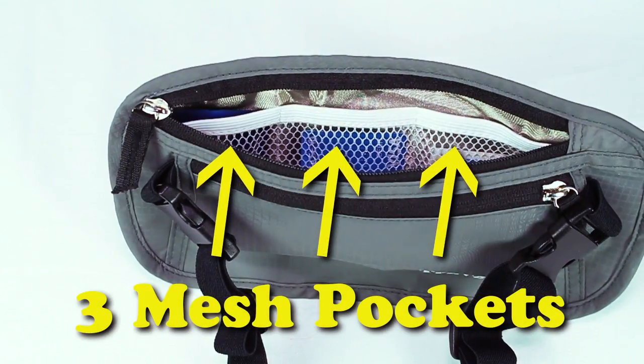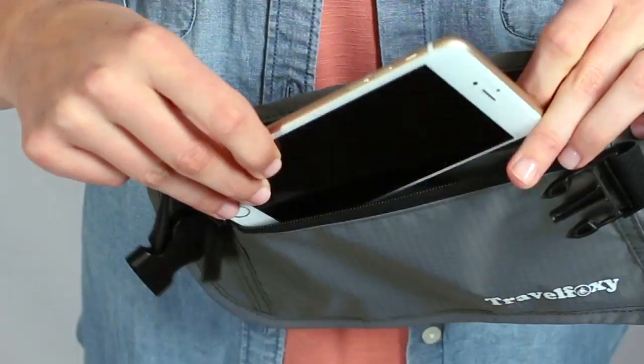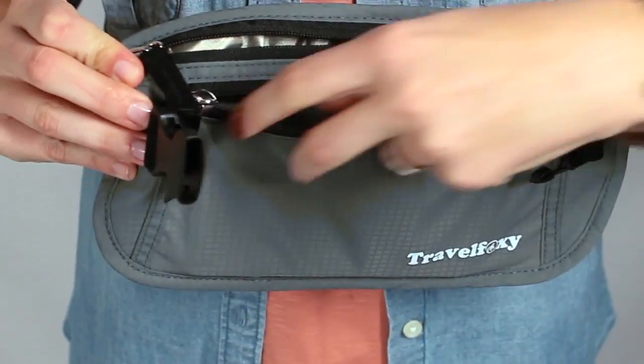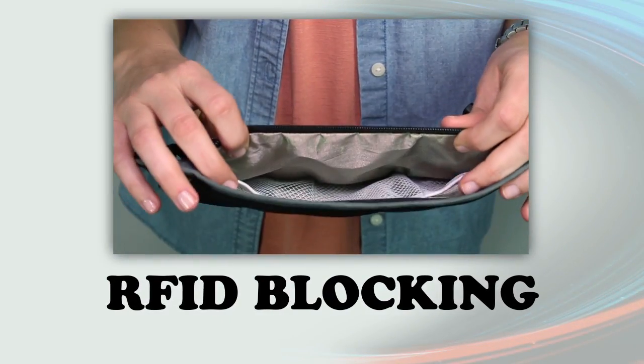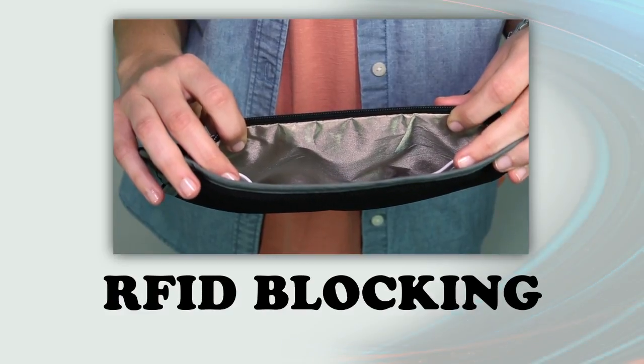Three mesh slots keep your credit cards and ID organized. A roomy outside pocket holds even the largest smartphone. And all of your information is protected from ID theft by the RFID blocking inner lining.